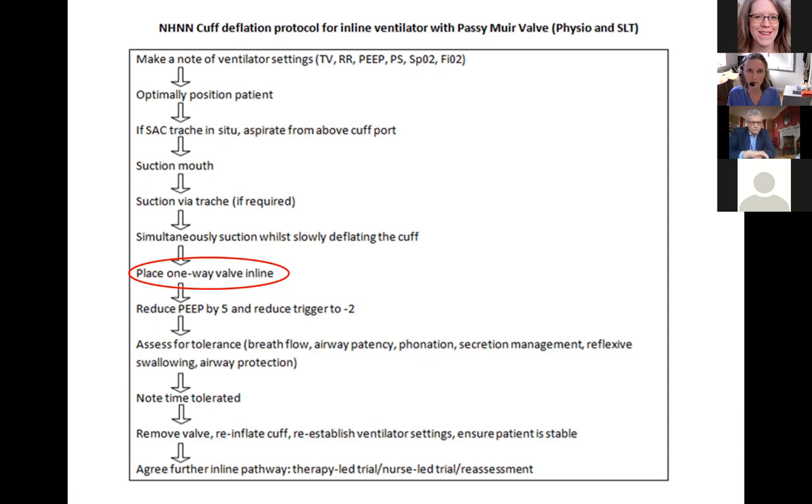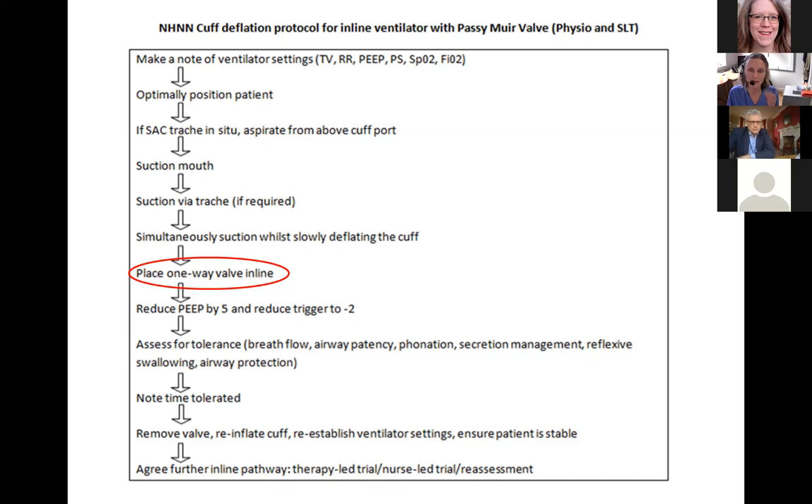This is our protocol for our patient group, but I can't say it enough — this is not something to follow rigidly in your institution. Develop it to reflect the discussions you're having with your team. Once we have cuff deflation, here's how the one-way valve fits in-line on the ventilator: there's the closed-circuit suction, then coming off to the side at 45 degrees is the one-way valve — the Passy Muir valve — using a female-female 22mm connector to the ventilator tubing.